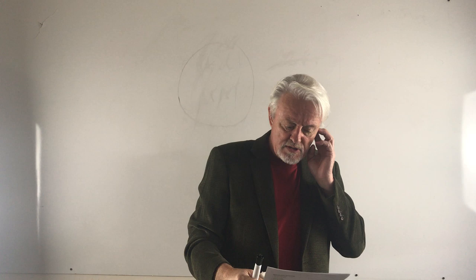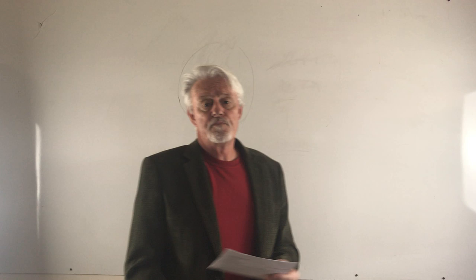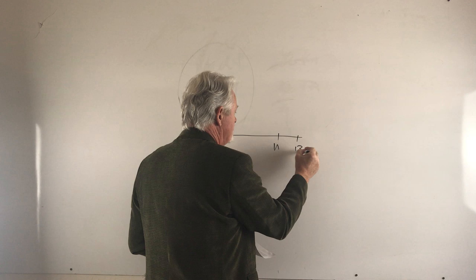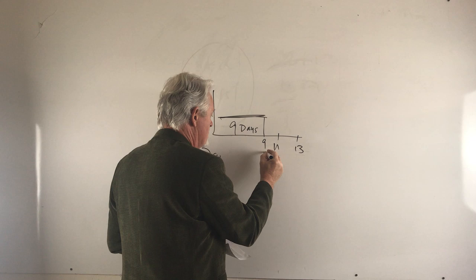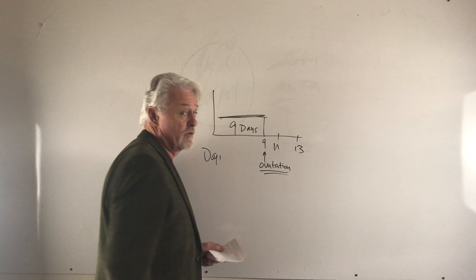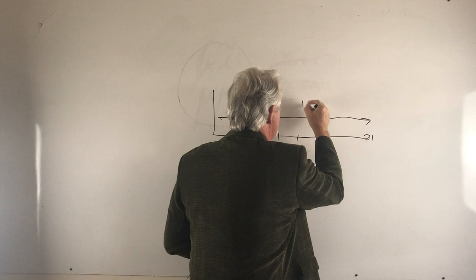Next question: somebody bred their dog, everything seemed fine, but two weeks later they still have a bloody discharge — is that normal? Yes it is. The heat of a dog starts on day one; most dogs get bred around day eleven through thirteen. Most dogs have a fairly red discharge for the first nine days until about ovulation. A dog will normally start to lighten up around ovulation to a pinky vanilla color, but that's not always the case — some dogs continue to day 21 with a bloody discharge, and that is not necessarily a problem.